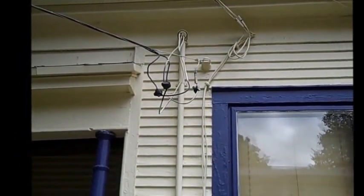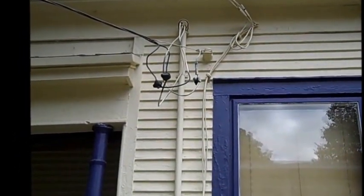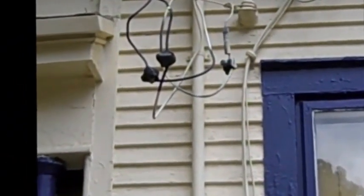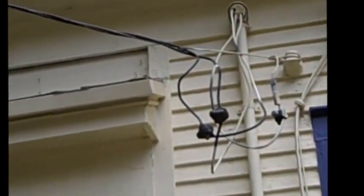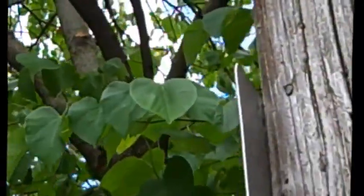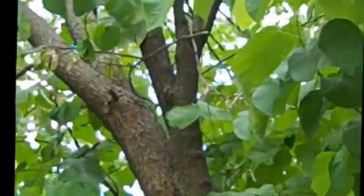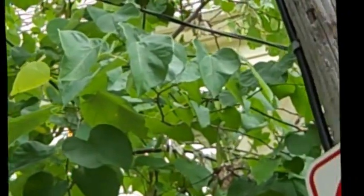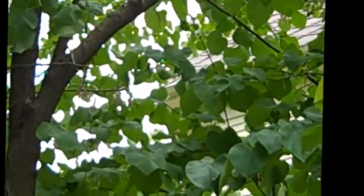I guess there's something I don't understand. That is my service feed. Let's follow it up — it goes right through the middle of those trees. I was told on the phone that everything was trimmed back.